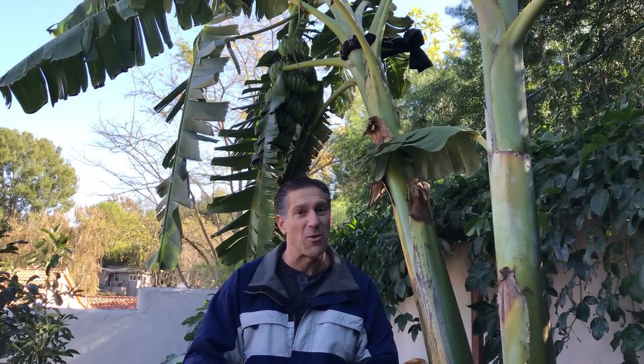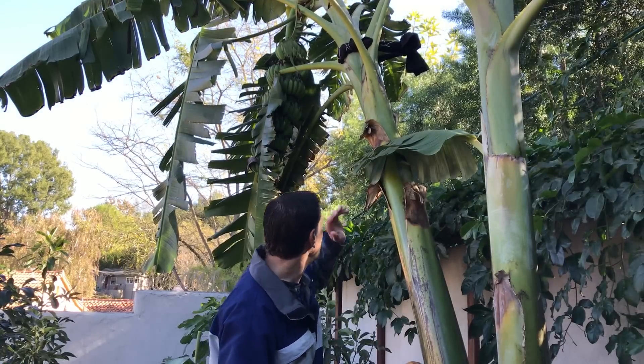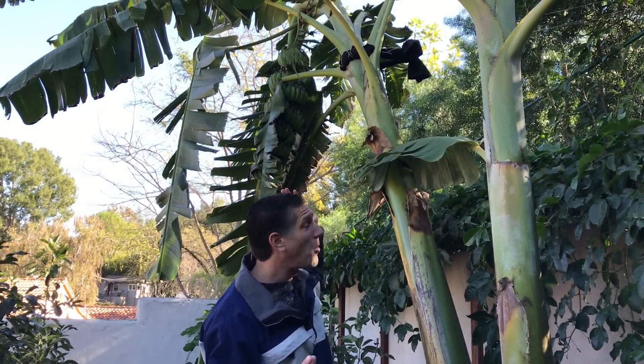We're now in the first week of December. Last night we had winds between 30 to 50 miles per hour and wind chills in the 40s. Our temperatures for the week are in the 60s with nighttime lows in the upper 40s to lower 50s. As you can see behind me, I've got a whole bunch of bananas and they're still green.